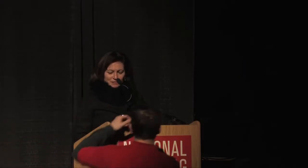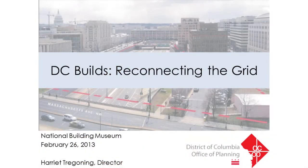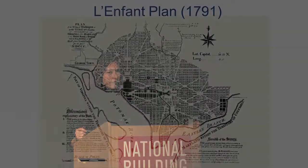Harriet Tregoning began by noting DC is a very fortunate and well-planned city, with a great tradition of planning and one of the most famous plans in the entire world: the L'Enfant Plan. That plan gave Washington a remarkable city of gridded streets, wonderful diagonal boulevards, fantastic squares, and circles throughout the city — a plan that is very rightly revered.